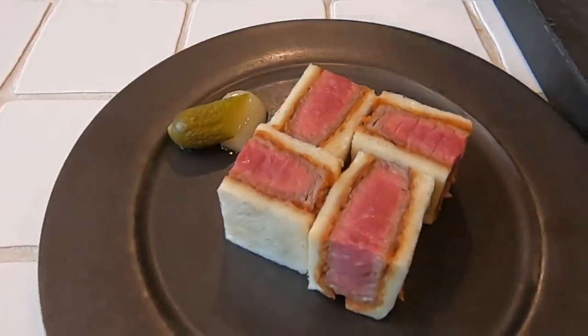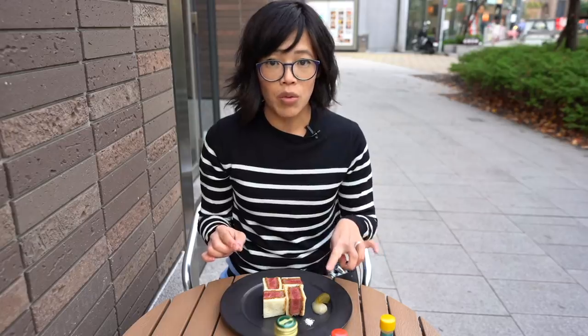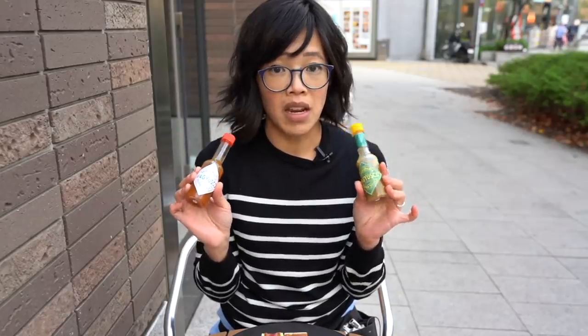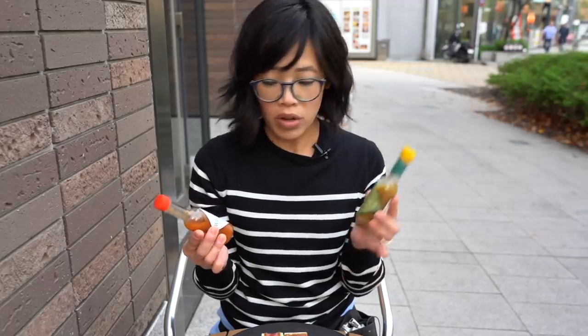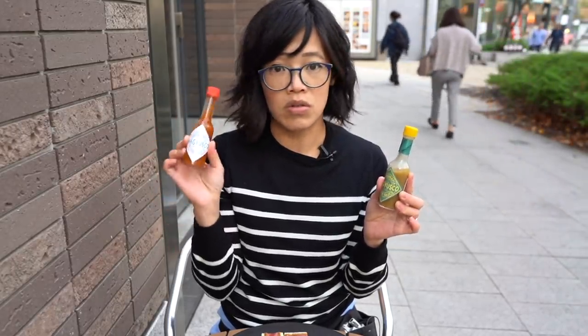It was recommended to me that I eat the sandwich without any accompaniment first — taste it, and then try it with the truffle and the pickles. And if I'd like, I can try it with their house-made hot sauces. This is called Wagyusco. This one has yuzu in it, which is a Japanese citrus. And this one is made with habanero and shoyu, which is soy sauce.